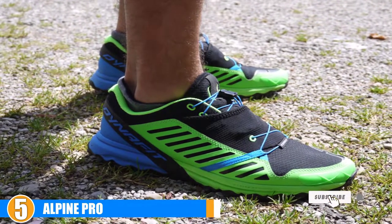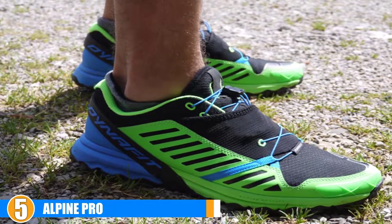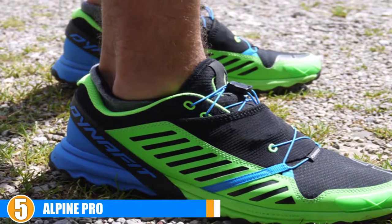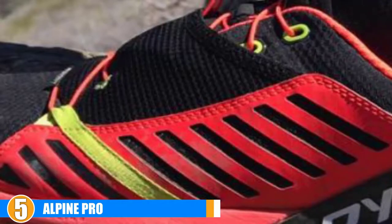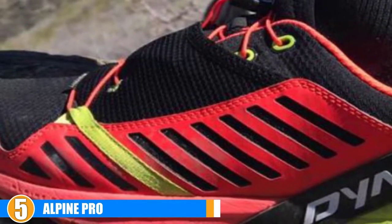Comfort: The lightweight footbed is the main factor that makes this option so comfortable and shock absorbent. Its upper is flexible, comfortable and incredibly durable all at the same time. Dynafit's new rubber tension technology provides your foot with exceptional comfort and precision. Its quick lace system is designed to securely hold your foot in place while also being simpler and faster than traditional laces.